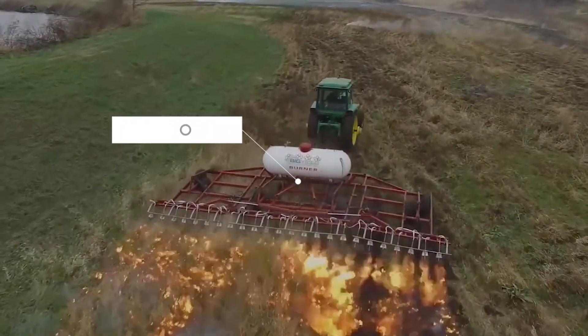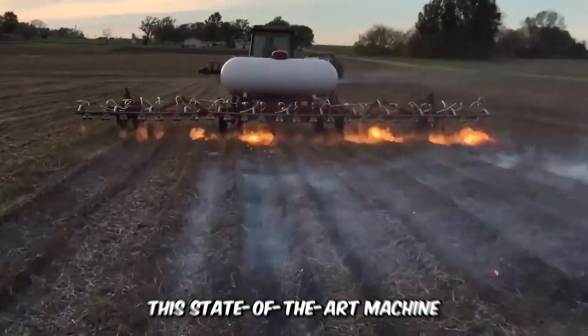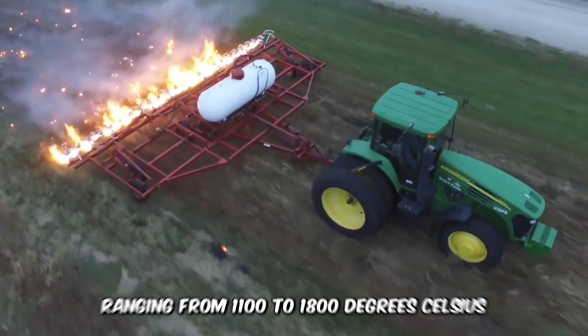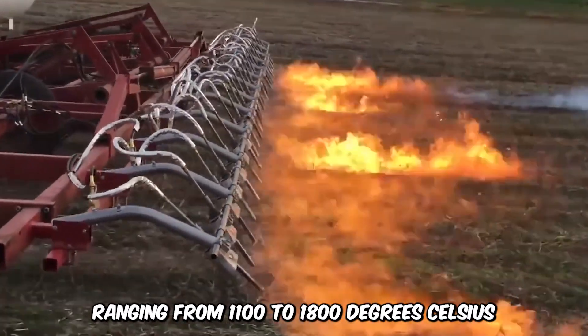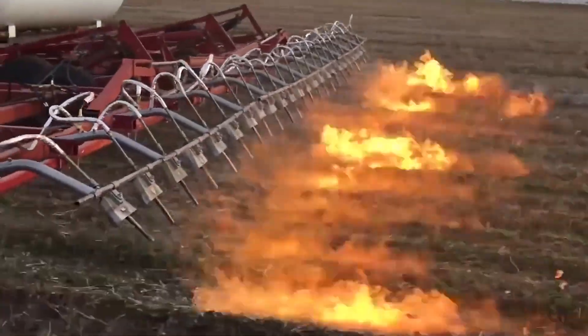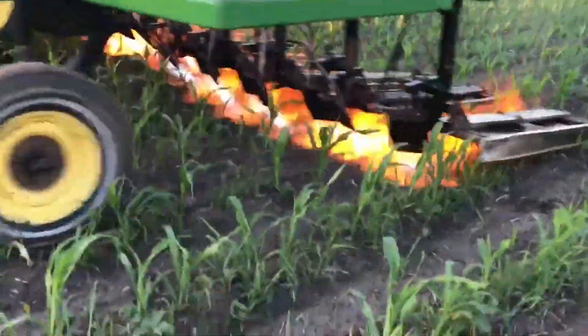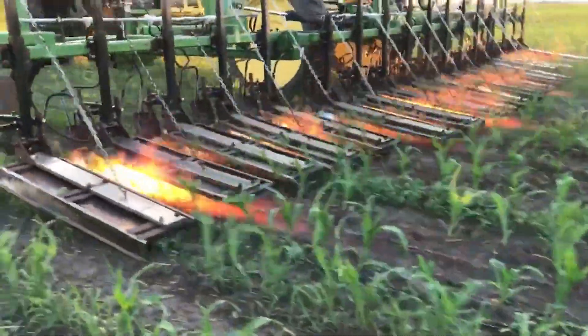This state-of-the-art tractor-mounted flame weeder utilizes a high-temperature adjustable flame ranging from 1,100 to 1,800 degrees Celsius. It takes half a second for the flame to eliminate the weeds while ensuring that the soil temperature does not reach or exceed 70 degrees Celsius.